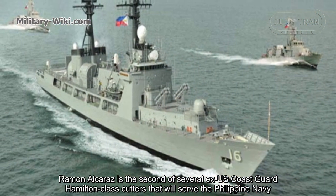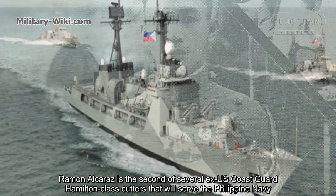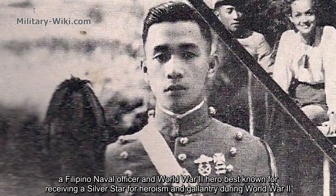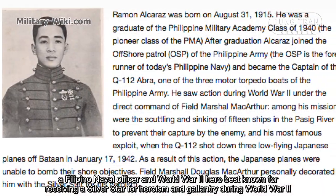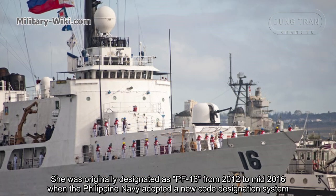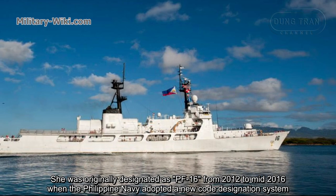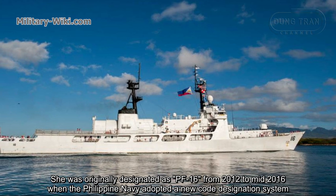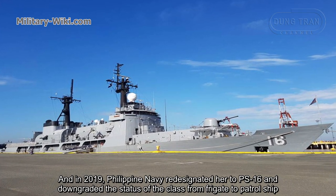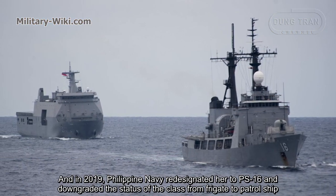Ramon Alcaraz is the second of several ex-U.S. Hamilton-class cutters that served the Philippine Navy. She is named after Commodore Ramon Alcaraz, a Filipino naval officer and WWII hero best known for receiving a Silver Star for heroism and gallantry during WWII. She was originally designated as PF-16 from 2012 to mid-2016, then re-designated to FF-16. In 2019, the Philippine Navy re-designated her to PF-16 and downgraded the class status from frigate to patrol ship.